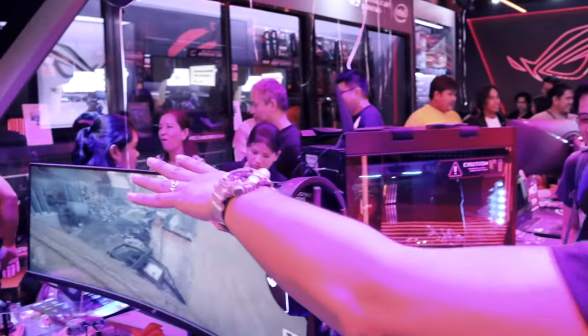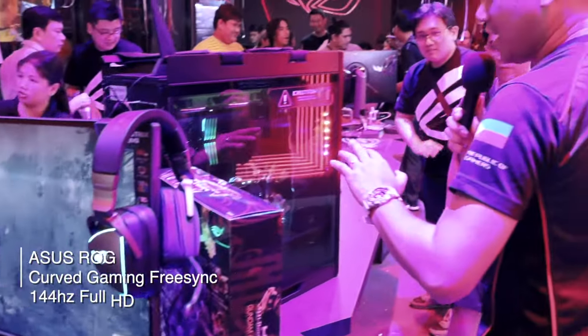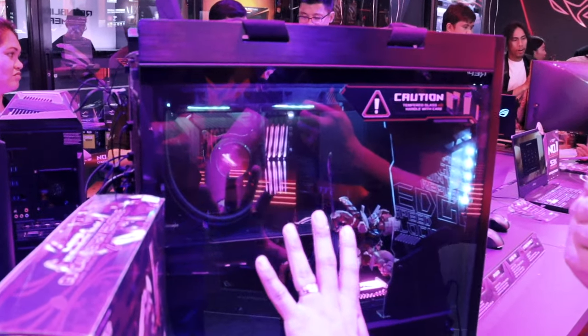Here at the ROG store, lots of things are currently on display. Of course we have the ultra-wide screen of ROG, and they've got a PC that's fully built with ROG peripherals and components.